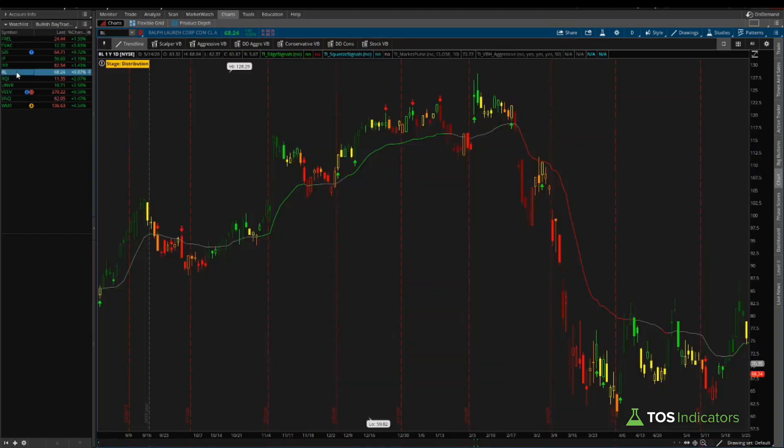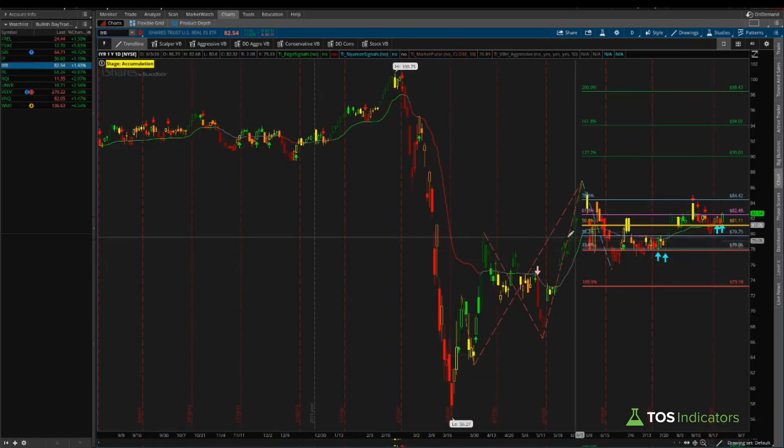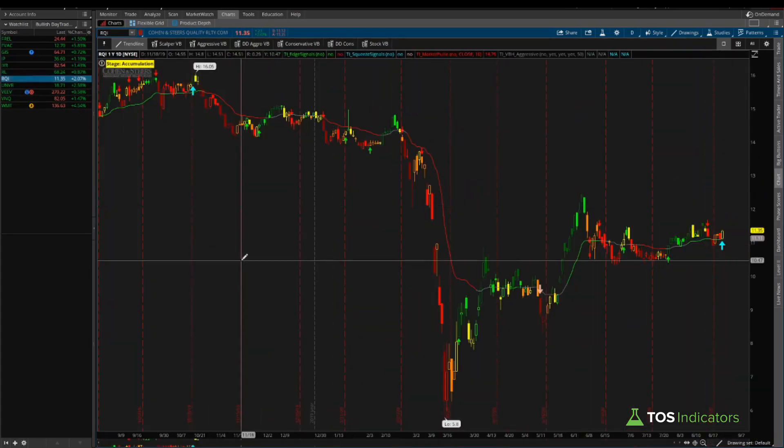Ralph Lauren had a squeeze signal, but our market pulse line shows we're mostly on a bearish trend, so it doesn't look that interesting. Contrast that with IYR, where the market pulse line is mostly green to gray — that's a much more favorable setup.